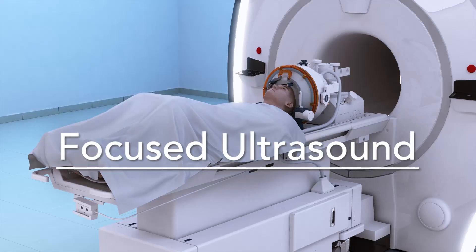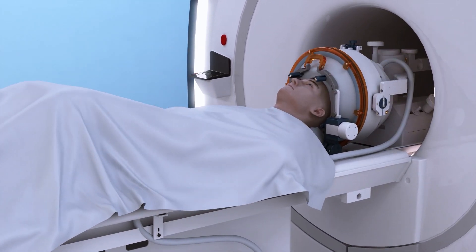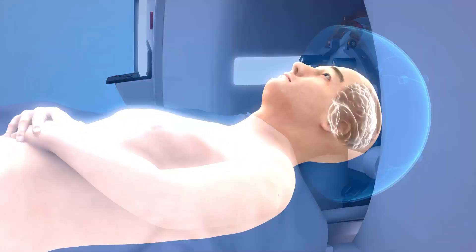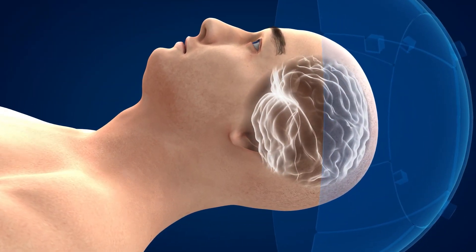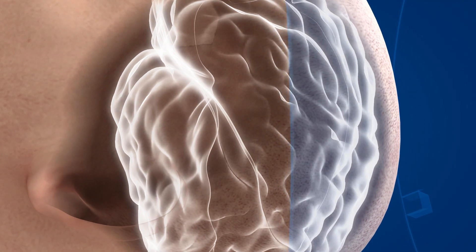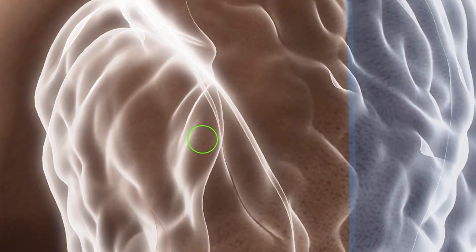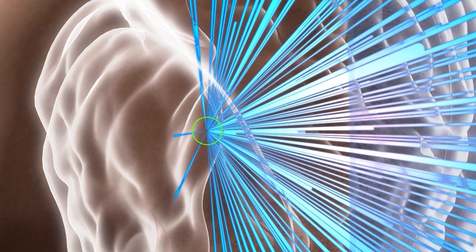Focused ultrasound is a new way of treating neurological disorders using ultrasound waves. We fit a person's head with a frame and then a cap that has about a thousand ultrasound transducers. Each one makes ultrasound waves, and where those waves meet they can make a small lesion in the brain — about the size of a pea — and if we position that lesion in just the right place, it can treat symptoms like tremor in patients with essential tremor or tremor-predominant Parkinson's disease.